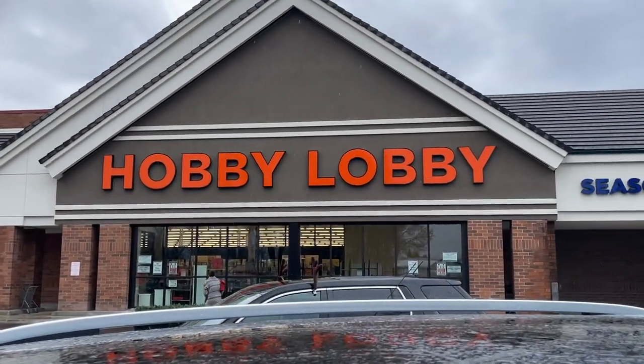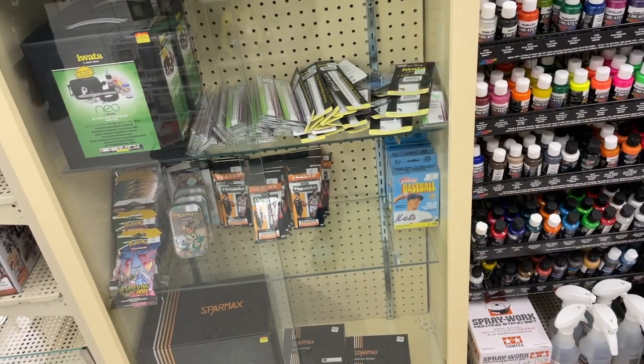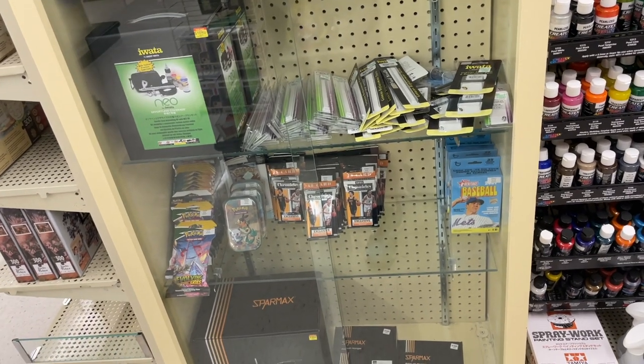What's up sports fans, Schultz's Card Pulls back here with another hunt for retail sports cards, starting off at a Hobby Lobby near me. They've had some Donruss football and Optic basketball recently.